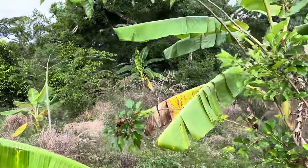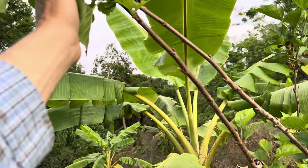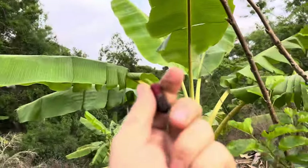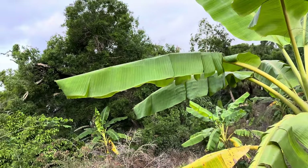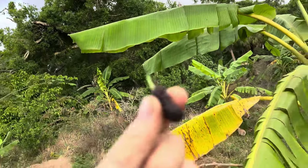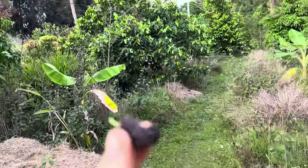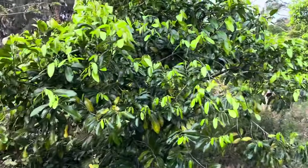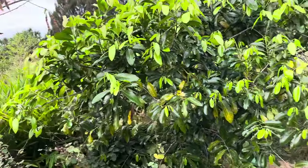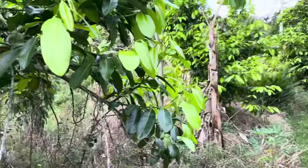My mulberries — I just take cuttings and put them in the ground. Some make it, some don't. I don't really worry about it, I don't water them. The black sapotes are starting to flower and we still have black sapote fruit.